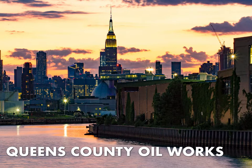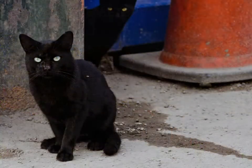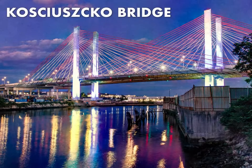On the Queens side, the Queens County Oil Works was built in the footprint of the first large-scale petroleum refinery in the United States, back in 1854. Calvary Cemetery came to Long Island City in 1848, and there are more people buried in the ground in Queens than there are walking its surface.